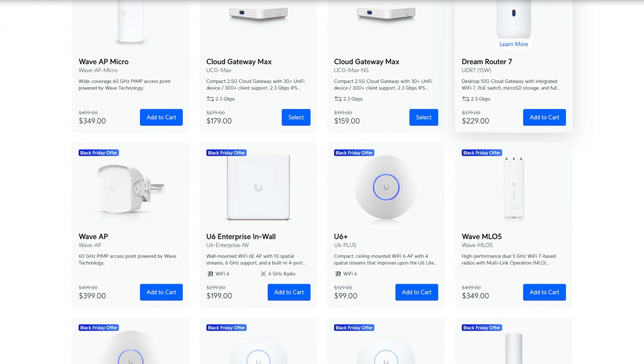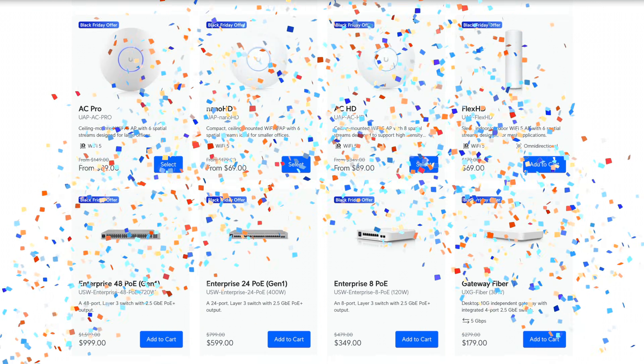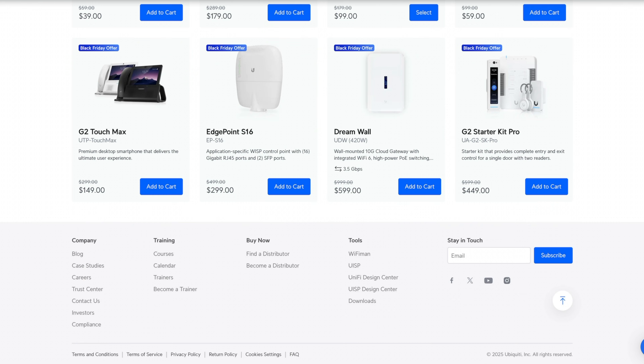The moment probably a lot of you have been waiting for: Ubiquiti's Black Friday sale is now live and you can save up to $600 on certain items. Let's run through them and see what we have in store this year.